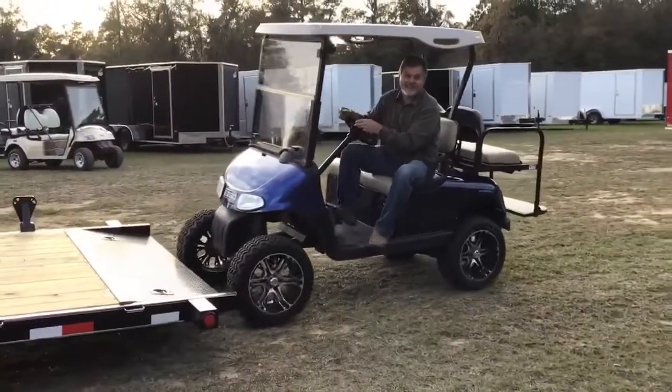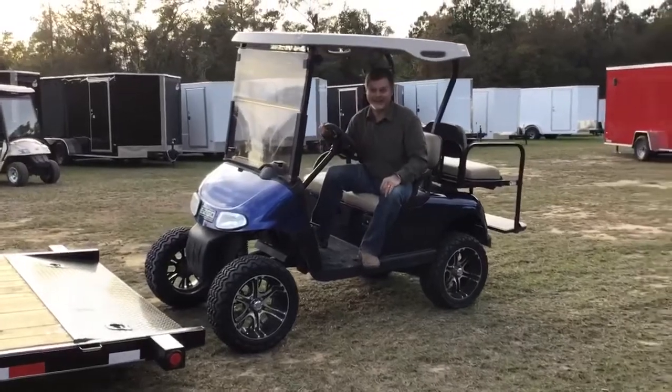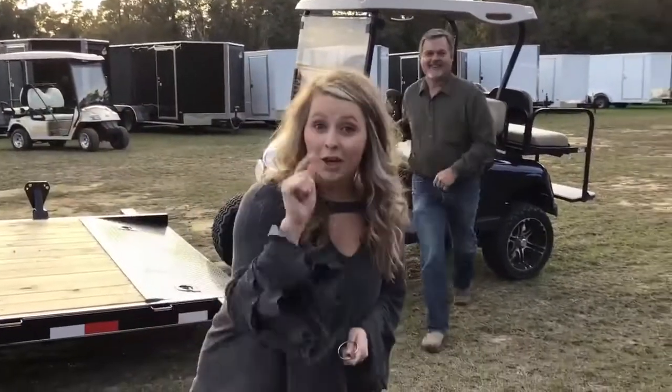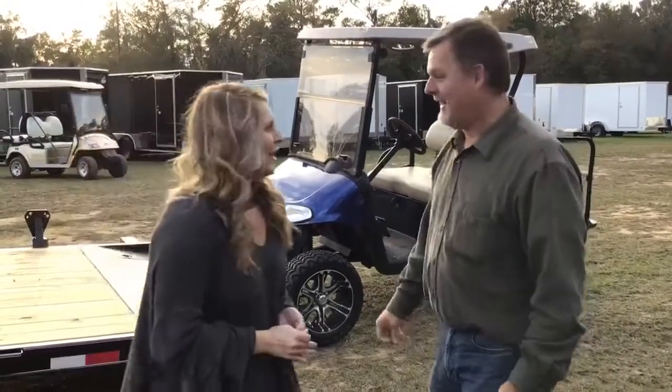I came off it a little fast because my golf cart's the type that — man, you push the gas, it does run! This 2012 golf cart is also for sale. It's gas-powered too, and it's got a new motor in it, so you're going to love that.